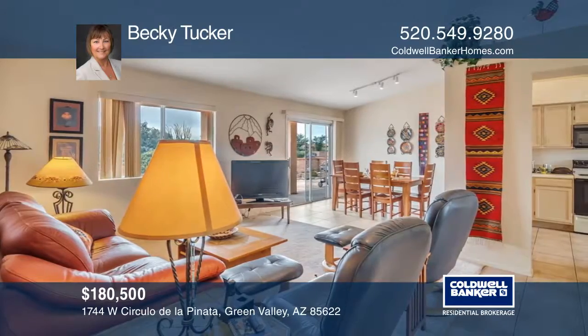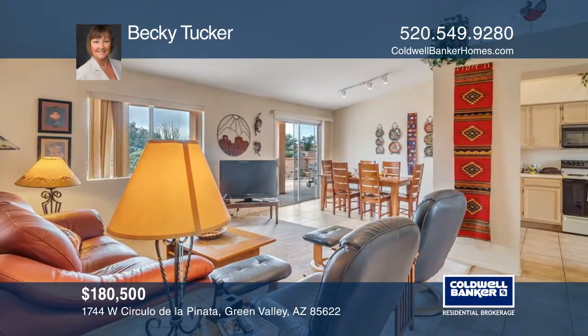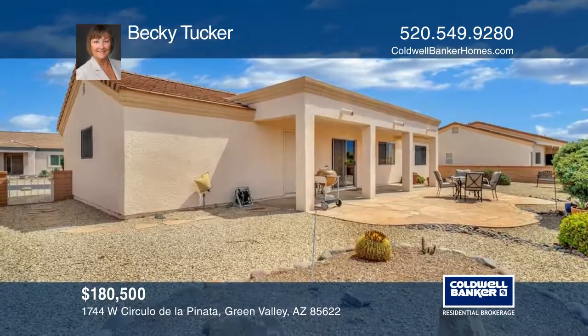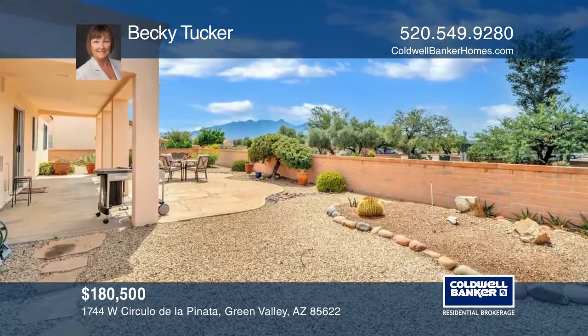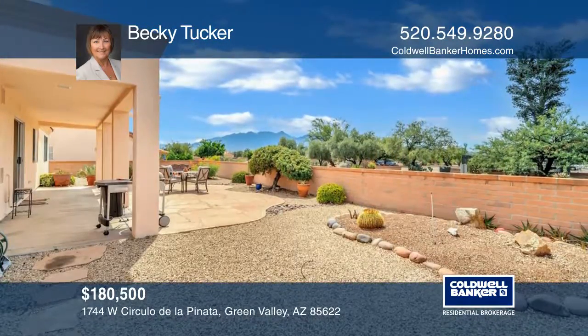The separate dining area opens to the family room with sliding glass doors. Step out to the covered patio and relax on the flagstone sitting area and enjoy the breathtaking view of the Santa Rita Mountains. This home won't last long,